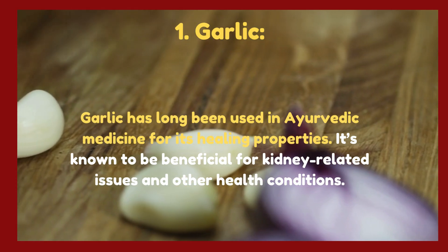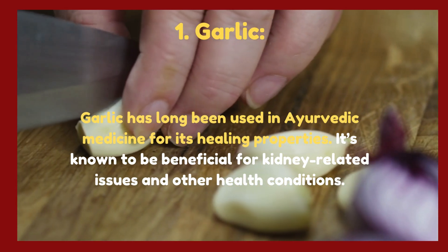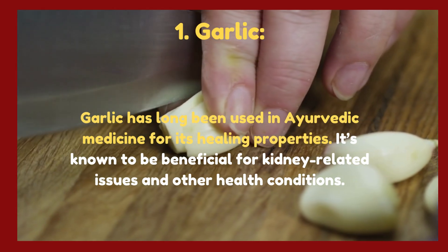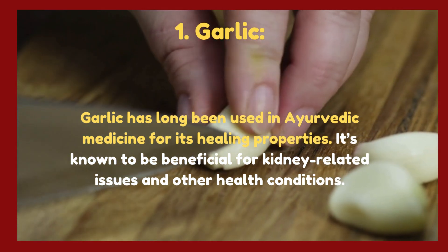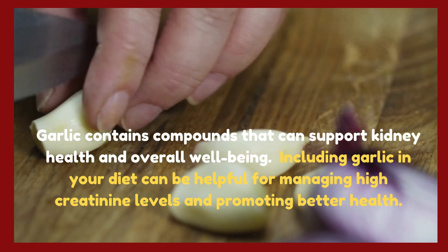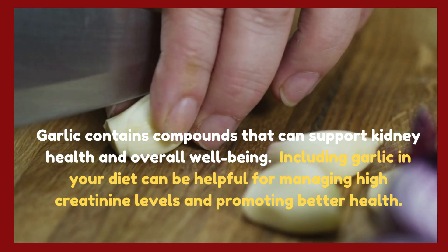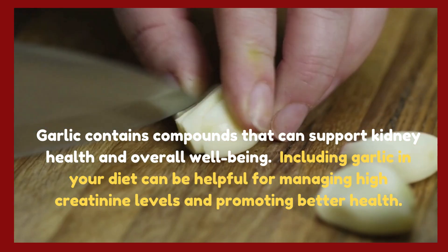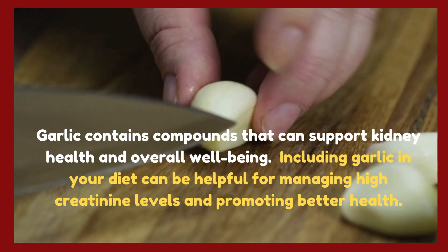1. Garlic. Garlic has long been used in Ayurvedic medicine for its healing properties. It's known to be beneficial for kidney-related issues and other health conditions. Garlic contains compounds that can support kidney health and overall well-being. Including garlic in your diet can be helpful for managing high creatinine levels and promoting better health.